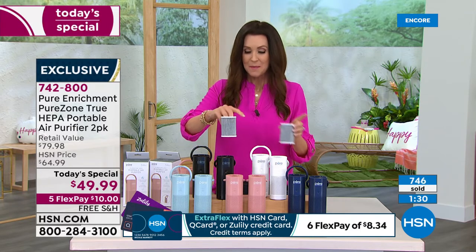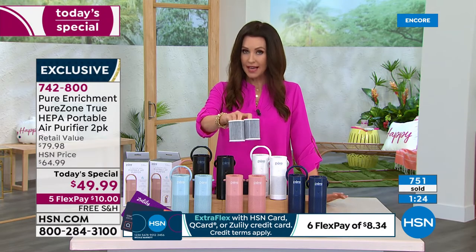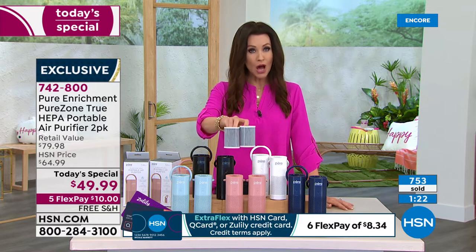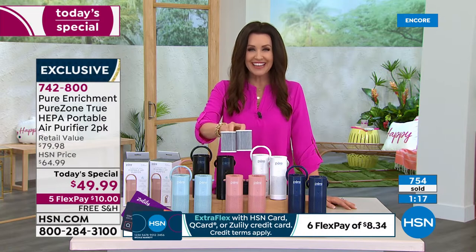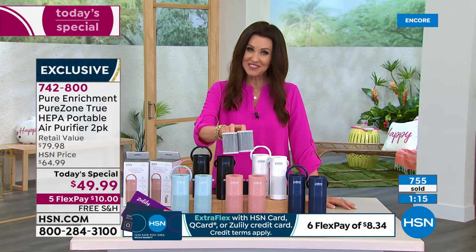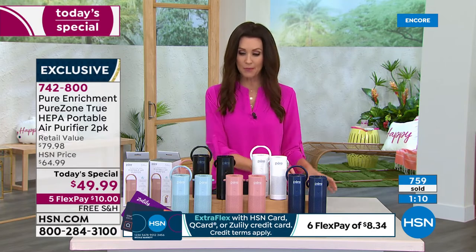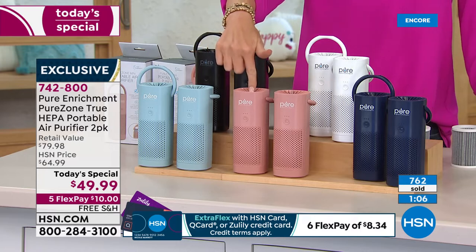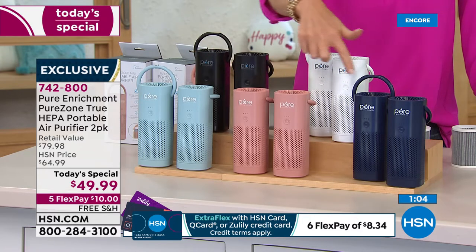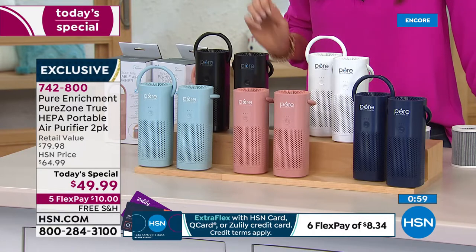$10 today is not just for one — you're getting two. The blush is brand new and exclusive here at HSN. They come individually boxed, so if you're thinking about giving a gift that really means something to somebody, this is the way to do it. The filter comes inside your unit and lasts about six months. The device itself has a five-year warranty. All you need is $15.99 for a year's worth of true HEPA filters. I highly recommend putting those on auto-ship. We have exclusive colors in starlight blue and blush, plus navy, white, and black.